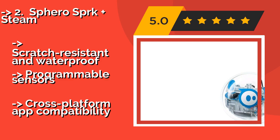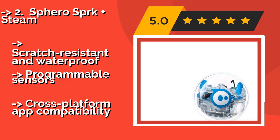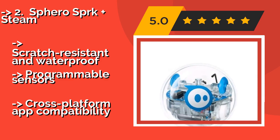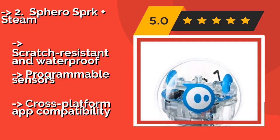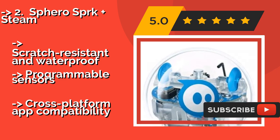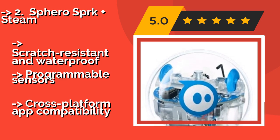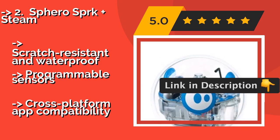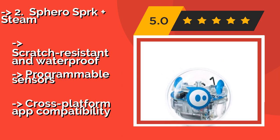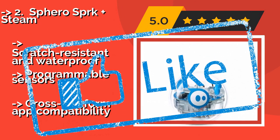The Sphero SprK Plus STEAM, approximately $78, offers an accessible and fun way for kids to learn coding, foster creativity, and engage with other children through lively interactions and challenges. Its straightforward tap-to-connect feature makes it a classroom favorite for teachers. It is scratch-resistant and waterproof with programmable sensors, and features cross-platform app compatibility.